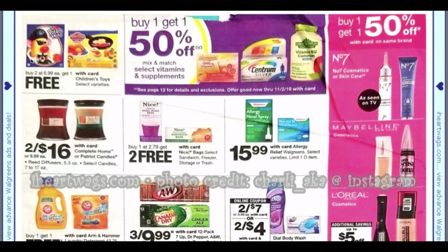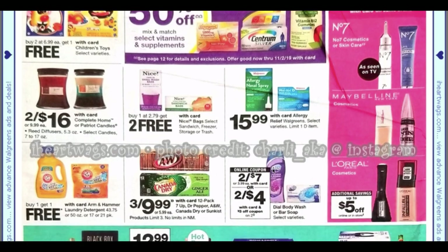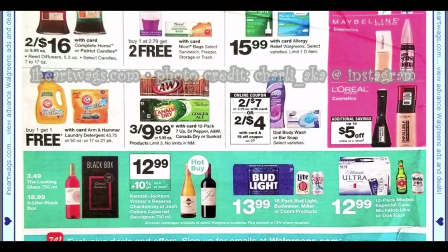Toys are still buy two get one free — wait for a better deal. The bag deal is buy one at $2.79 get two free on sandwich and select trash bags — pretty good. Maybelline is buy one get one 50% off, and we're getting Maybelline and L'Oréal coupons. Dial soap is two for $7 with a $3 off two Sendacard coupon. Canada Dry and A&W are three for $9.99 — not bad.